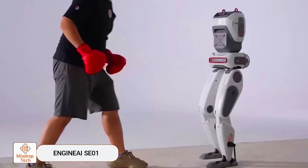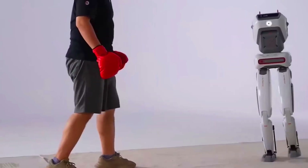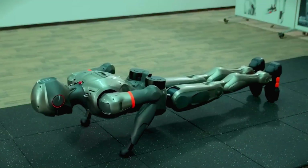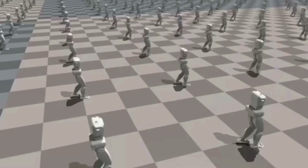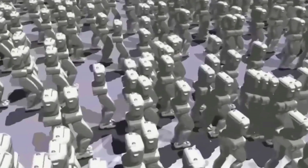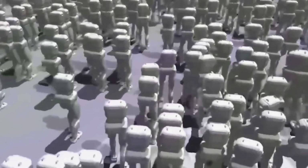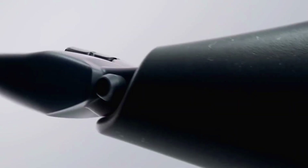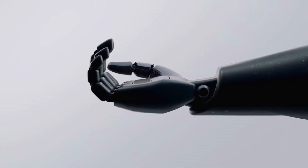Engine AI SE-01: Chinese startup Engine AI is hot on Tesla's heels. While Elon Musk's company is still refining its Optimus robots, with the most ambitious predictions placing them on sale no earlier than 2026, Engine AI has other plans. The startup aims to produce and sell over 1,000 units of their humanoid robot, called SE-01, by 2025.